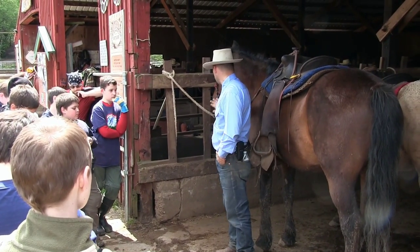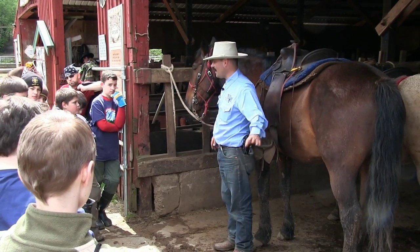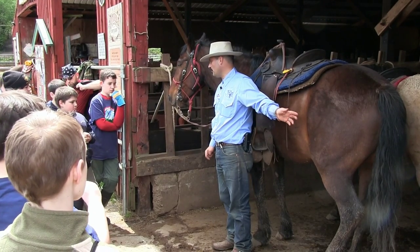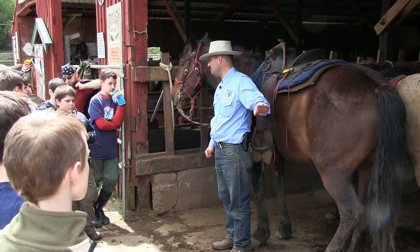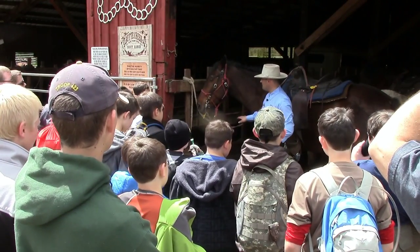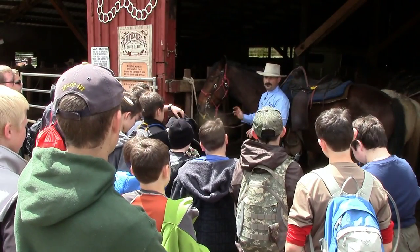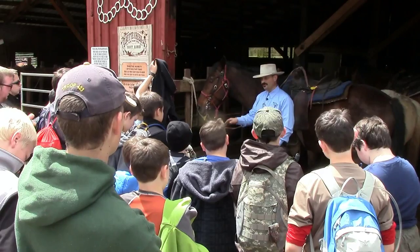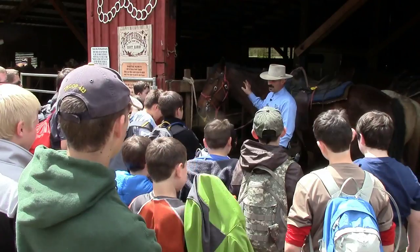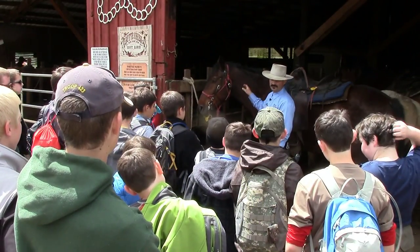We're going to spend a few minutes talking about the front side and the back side of the horse. The front side or the back side — one is the safest to go around to get to the other side, and I'll teach you about that in a little bit. First, there are four things to pay attention to and watch out for on the front side of the horse. What might one of those be? Raise your hand if you've got an idea.